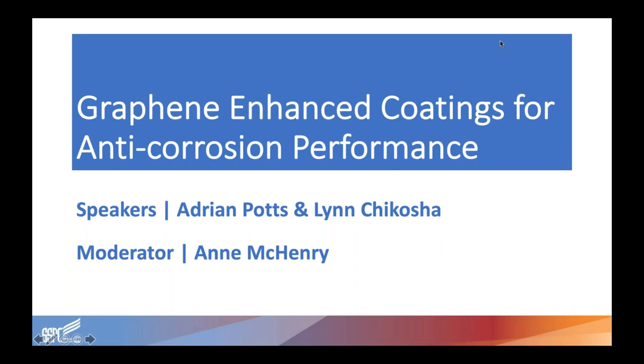Hello everyone and welcome to today's webinar, Graphene Enhanced Coatings for Anticorrosion Performance. My name is Annie McHenry and I'll be moderating today's webinar. This webinar is brought to you by SSPC and is part of our 2019 SSPC webinar series. If you would like to download a copy of today's presentation, a PDF of the slides can be found in the Handouts section of your GoToWebinar control panel.